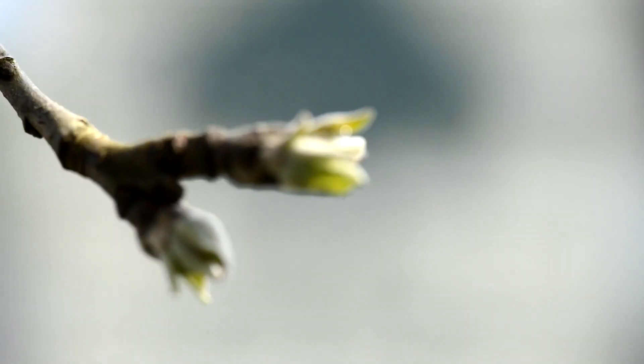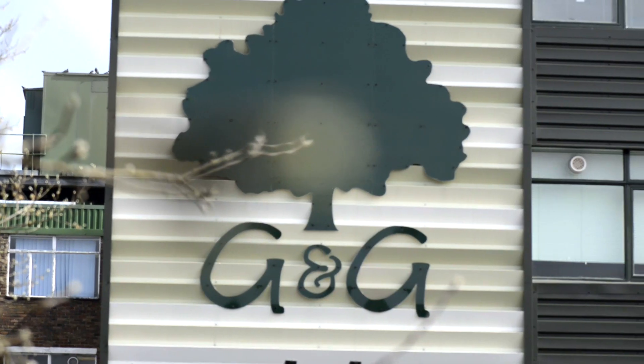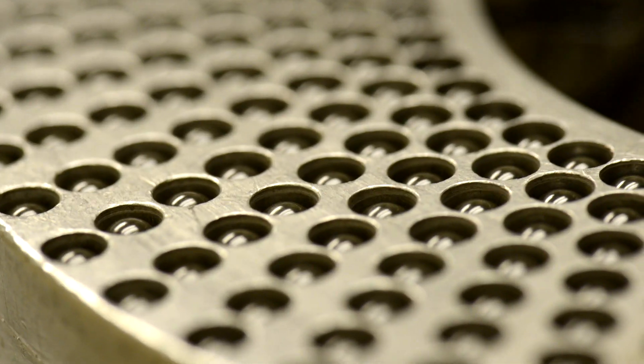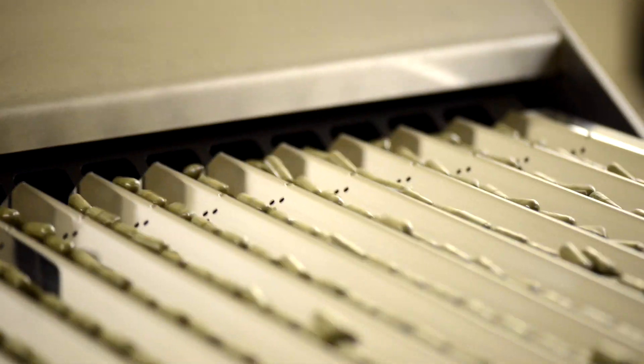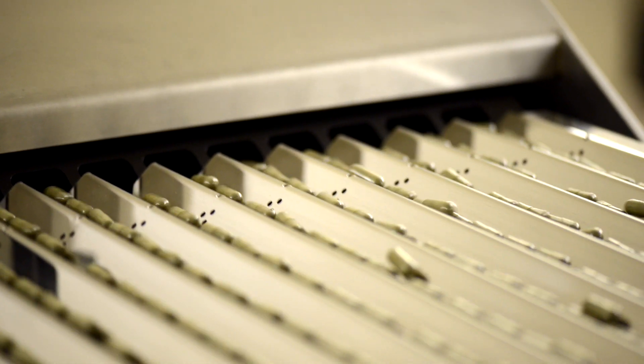G&G was founded 50 years ago by David and Sheila Gaiman with a simple but important aim: to bring good health and nutrition to everyone. Five decades later, G&G is still a family-owned business and achieves that original goal every day.